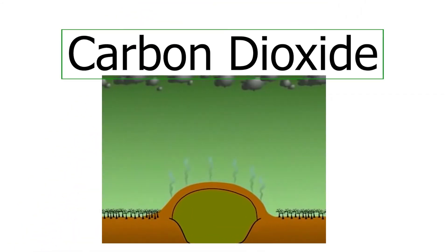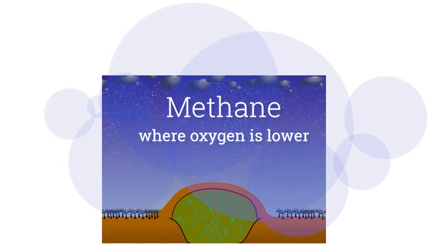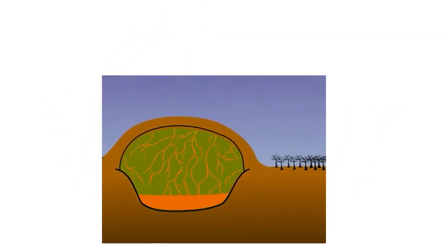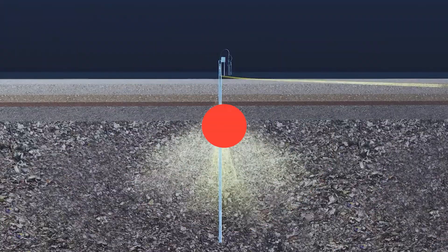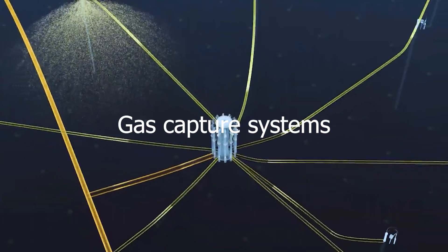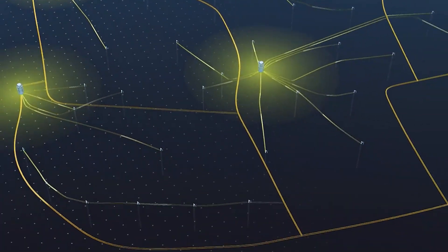Such gases include carbon dioxide, and in the case of a landfill where oxygen is lower, methane. This is why landfills smell so bad. These are pretty powerful greenhouse gases, particularly so in the case of methane. In many modern landfills they have installed complex systems of pipes and gas capture systems to capture this polluting but also useful gas.